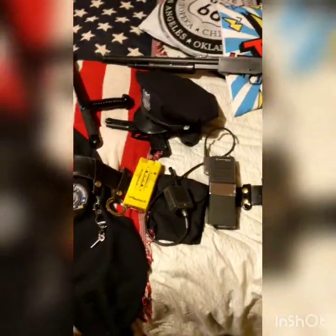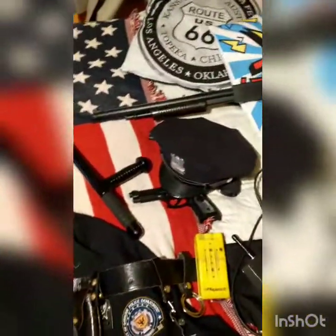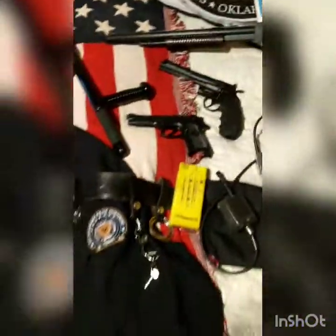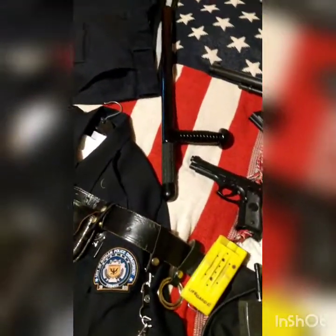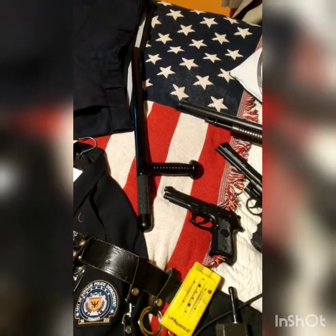And that's everything. I will link what I can in the description. Most of this I got online. The firearms were from a military surplus store. The nightstick was a gift, so I can't help much with those. All I can say is just shop around, and remember — cheap ones don't always work out. But yeah, that's my uniform. Hope you enjoyed it, see you all soon. Bye!